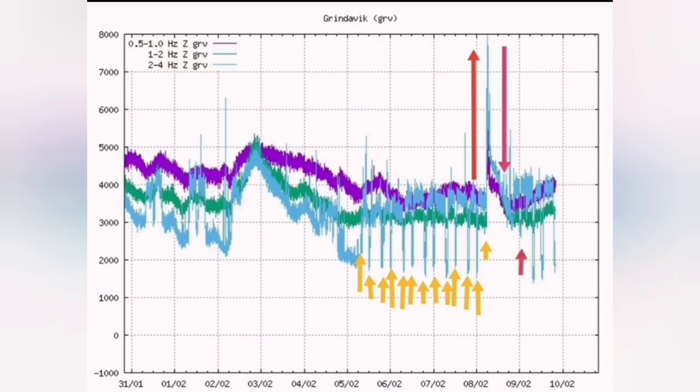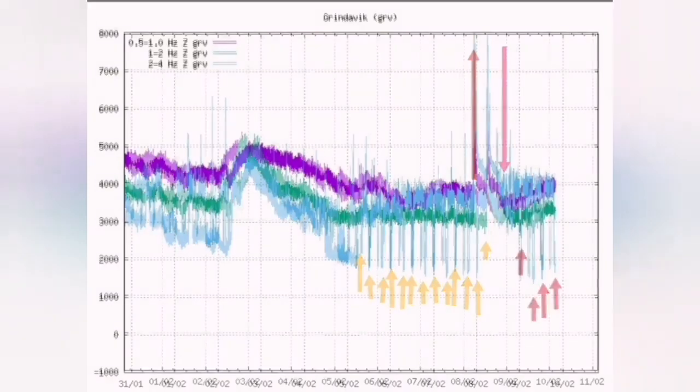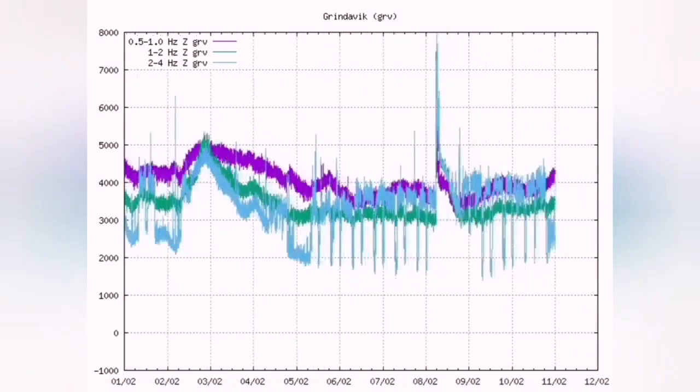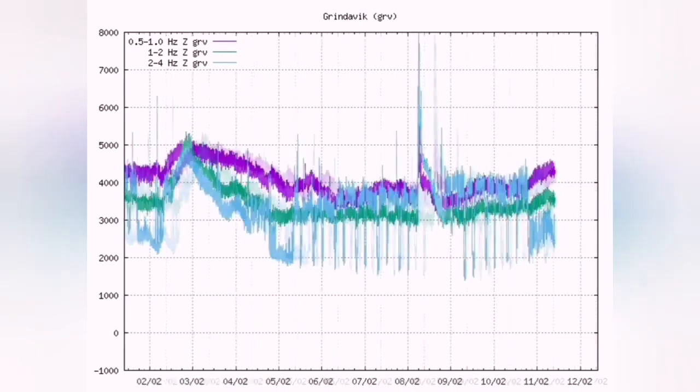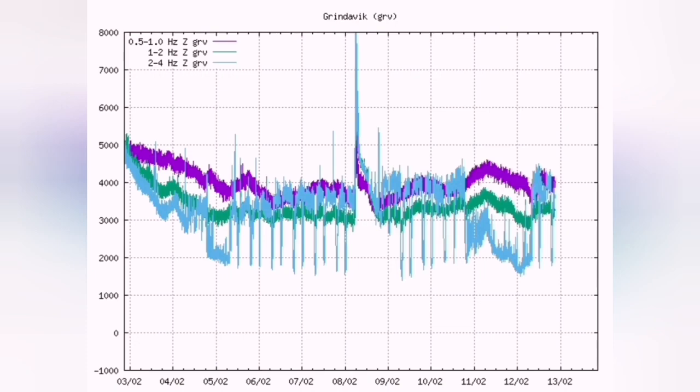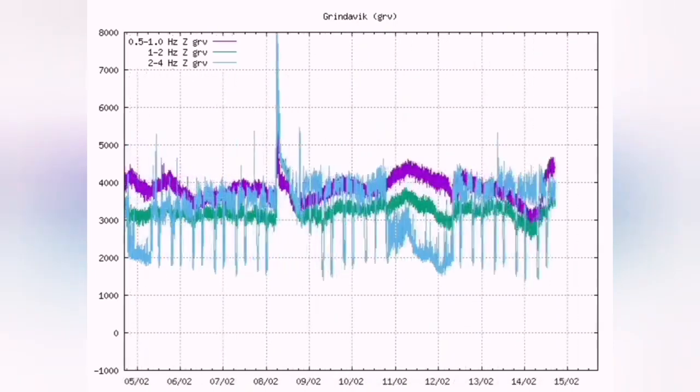You have a high rise, a sudden rise in the tremors, which shows the eruption has started. This is the moment that the earthquakes suddenly increased — this is magma breaking through the surface, cracking the rocks, pulverizing them, making way for the magma to erupt.